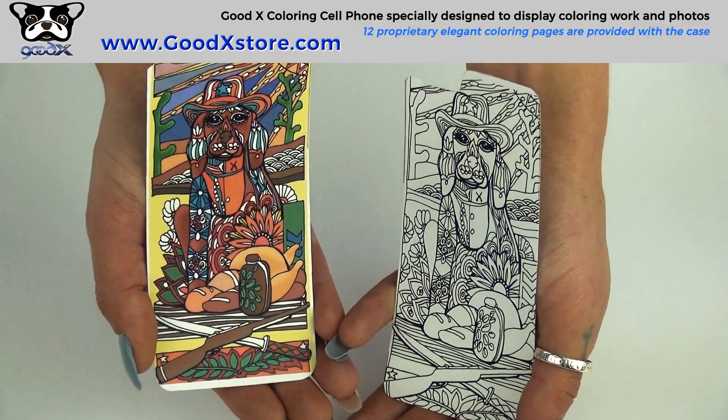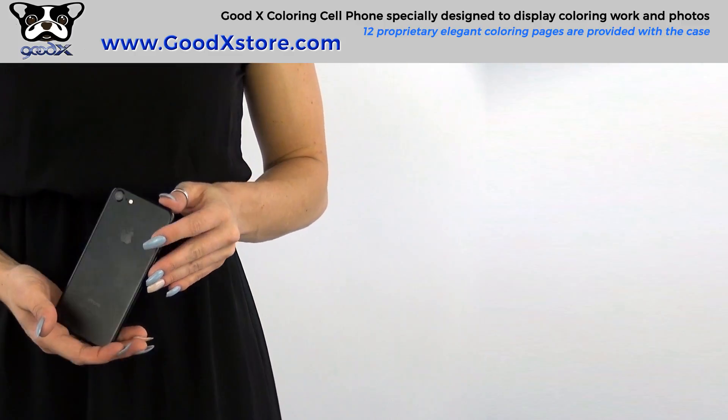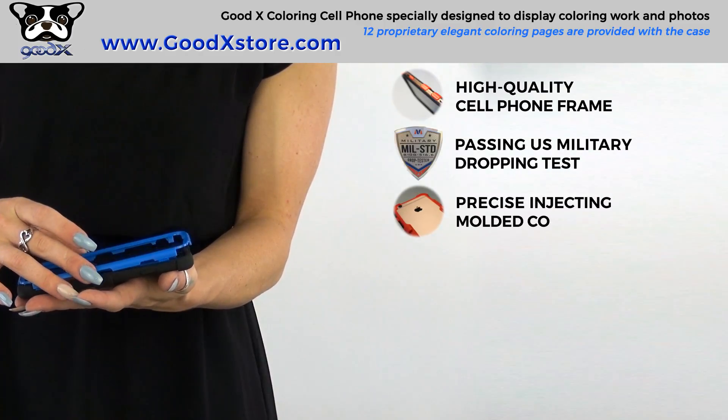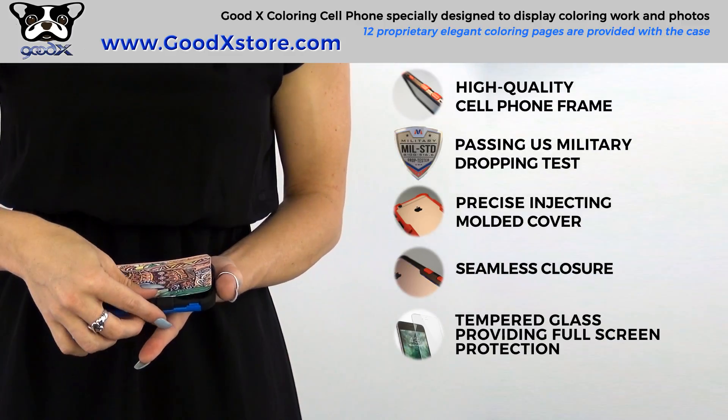Specially designed backside cover for easily switching colored pages. GoodX is your cell phone protection you can count on — high quality cell phone frame passing U.S. military drop testing, precise injection molded cover providing seamless closure, and tempered glass providing full screen protection.